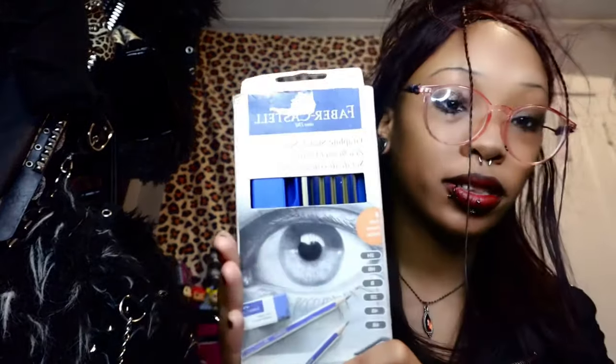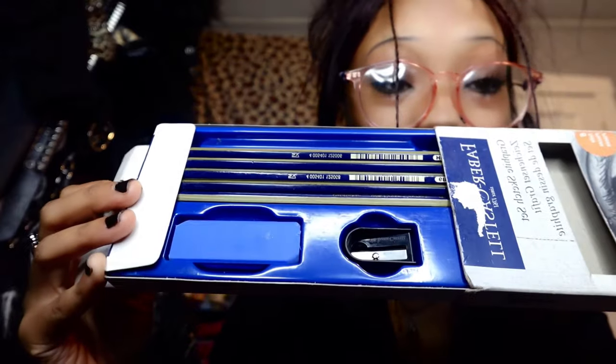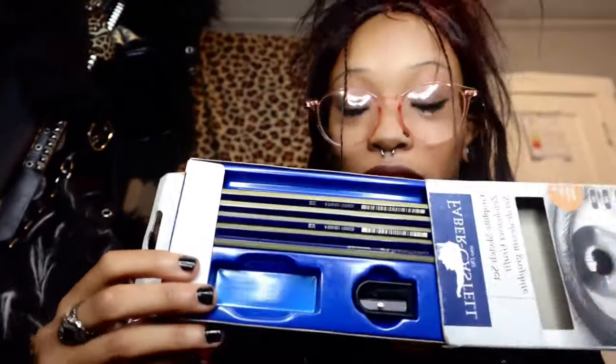Next are my sketchbook pencils because I draw, so I like to have them with me. It has the whole kit in there — the eraser, the sharpener, everything. I am ready for whatever the day brings me.